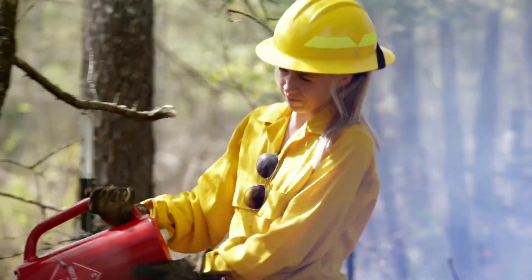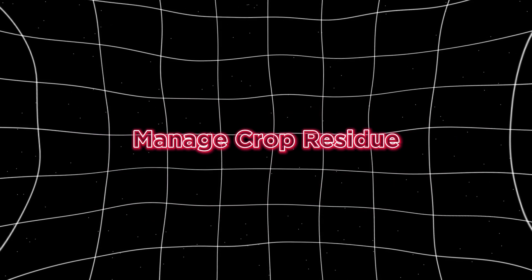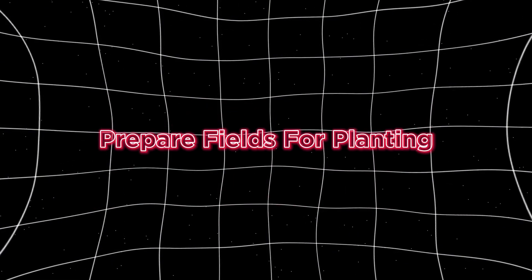And farmers are also getting into the action. Ignis can be used for controlled burns to clear land, manage crop residue, and prepare fields for planting. Talk about a hot commodity.